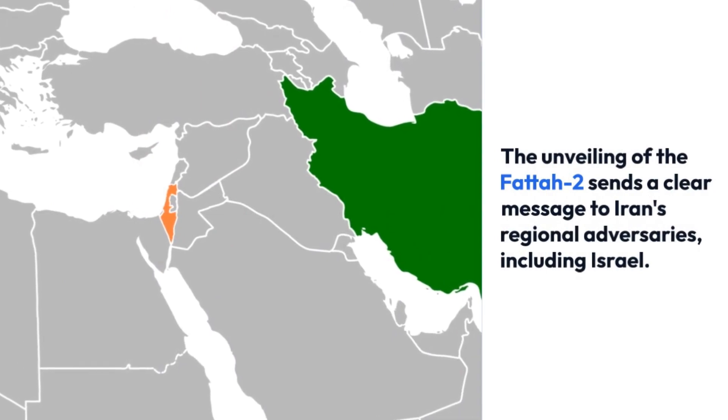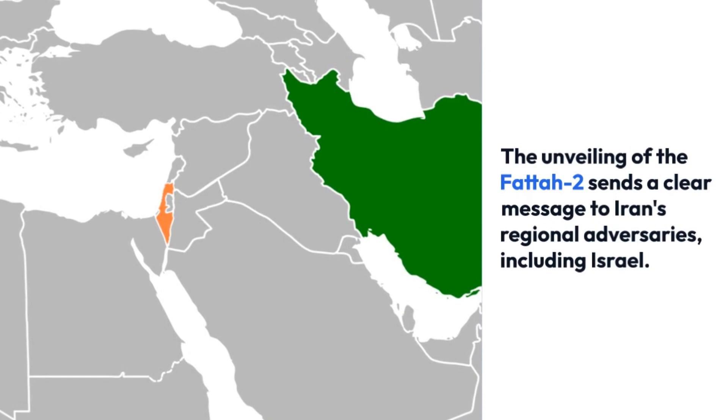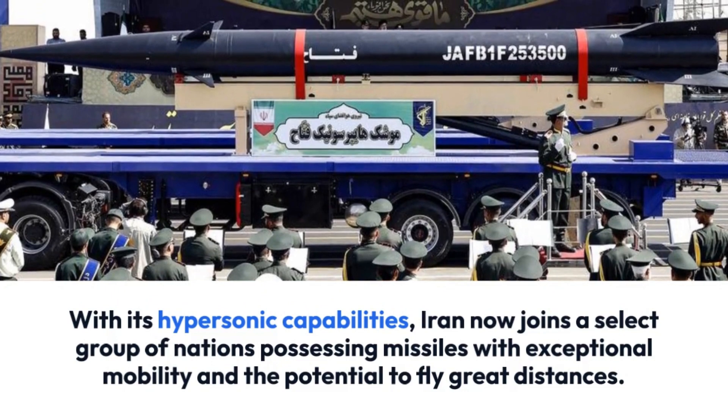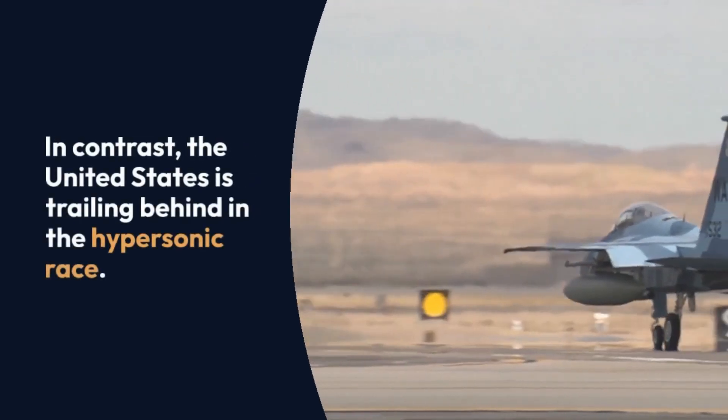The unveiling of the FATA-2 sends a clear message to Iran's regional adversaries, including Israel. With its hypersonic capabilities, Iran now joins a select group of nations possessing missiles with exceptional mobility and the potential to fly great distances.